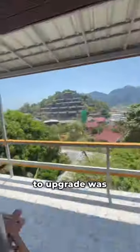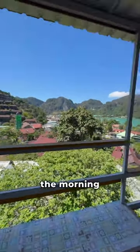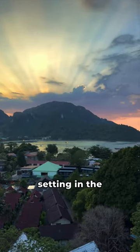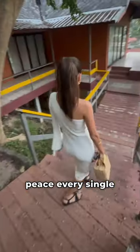Most importantly, the main reason why we wanted to upgrade was because of the view. This is what you get to wake up to in the morning and watch the sun setting in the evening right there. You have that turquoise water and you just wake up in peace every single day.